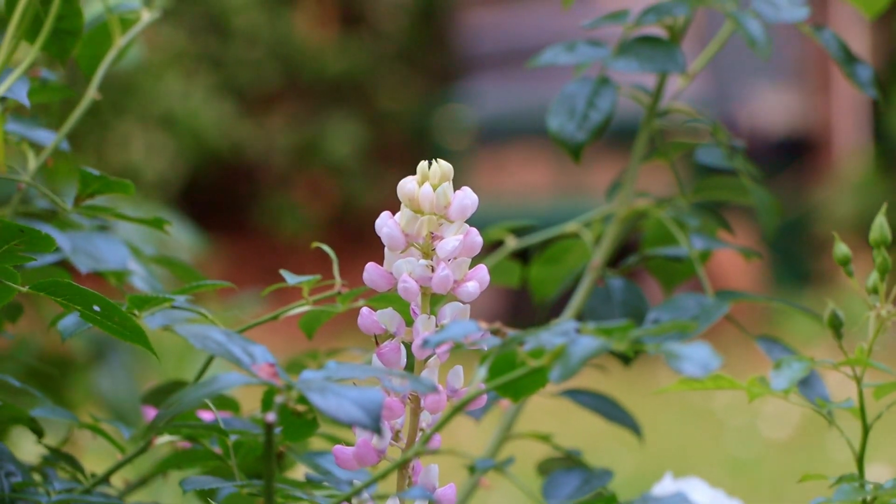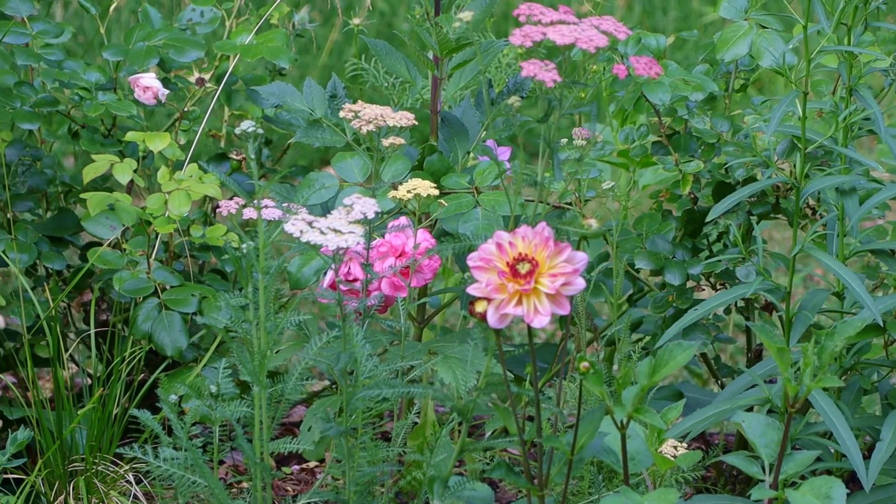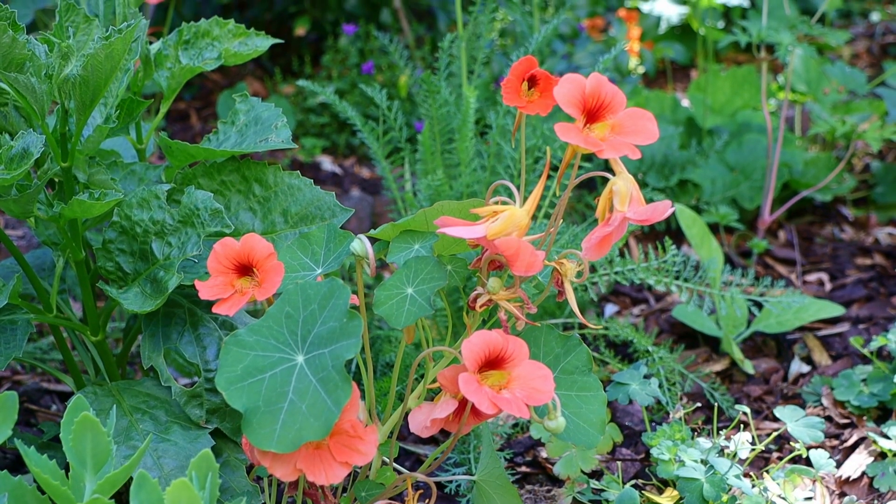Hi everyone! Welcome back to the channel. Today I have a garden tour for you. We're heading towards the end of June and the garden is really waking up. We have a lot of wonderful new blooms and I want to show you around.